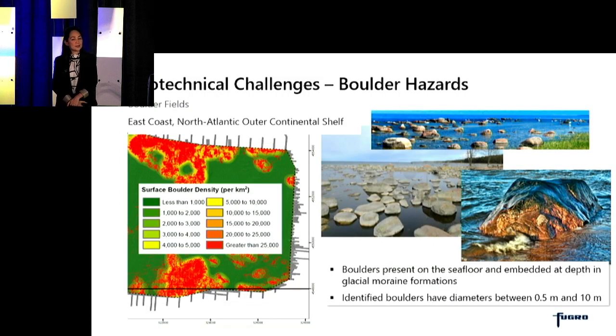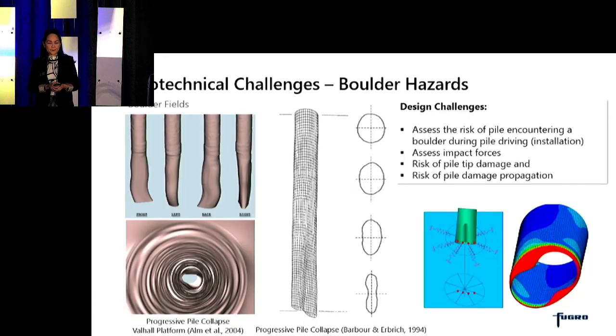I'll go through a couple of the geotechnical challenges that we face on the East Coast, on the North Atlantic Outer Continental Shelf. It is well known that boulder fields are present — these boulders are present on the seafloor and can be embedded at depth in the glacial moraine formations. These identified boulders can have diameters anywhere between 0.5 meters to 10 meters and more. Key design challenges include how to assess the risk of a pile encountering a boulder during pile installation or driving, and if it does encounter a boulder at depth, how to assess the impact forces and whether they will lead to pile tip damage and further propagation on the pile.